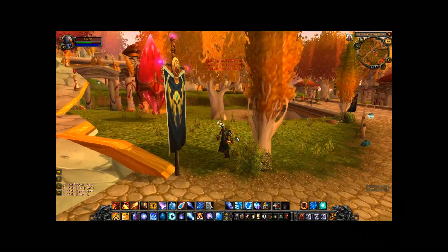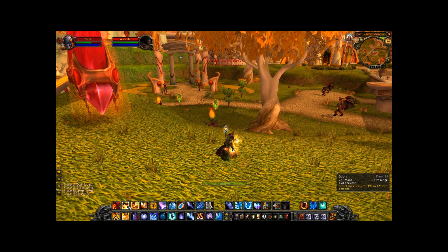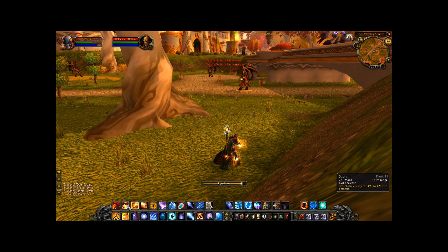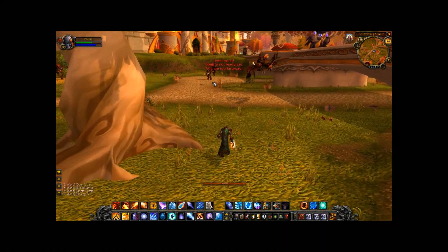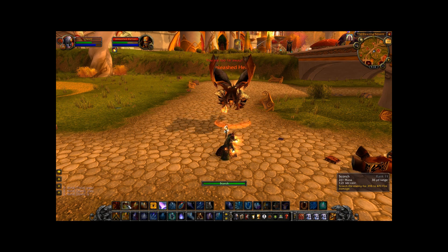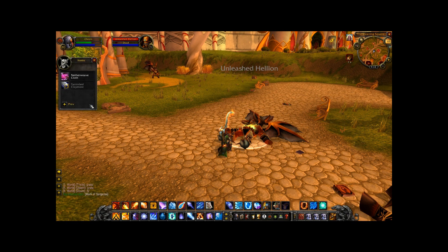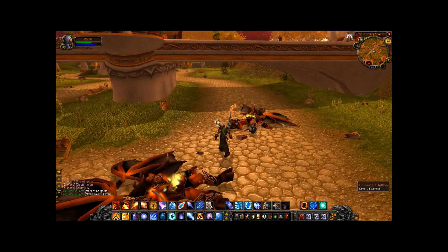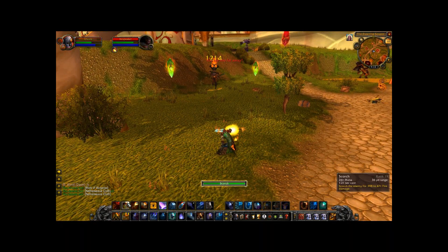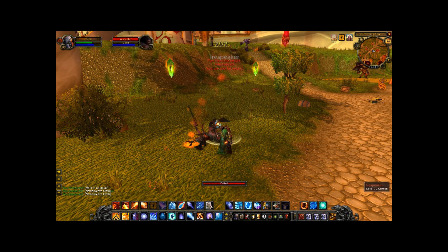The Sunwell is over here. I can't cast that yet. The Sunwell is over here. I need to target something first.